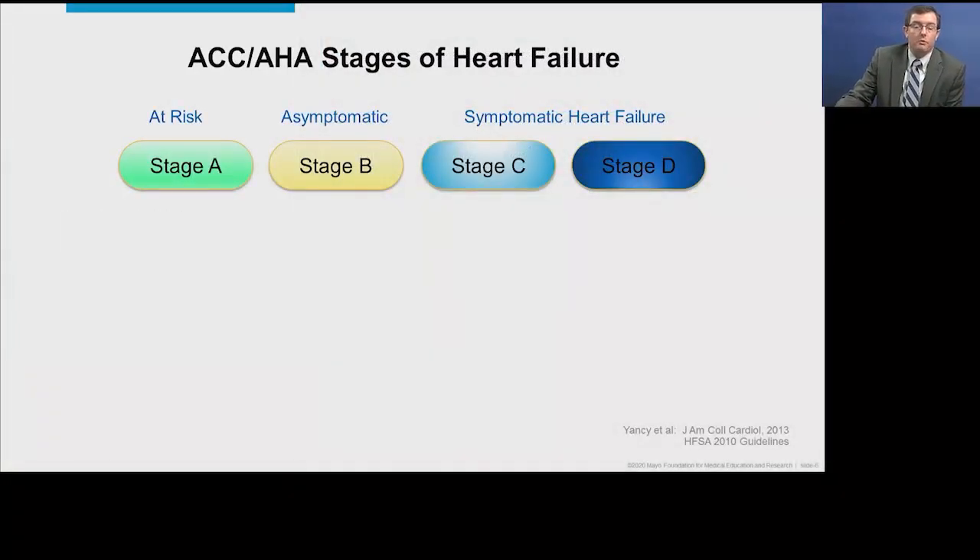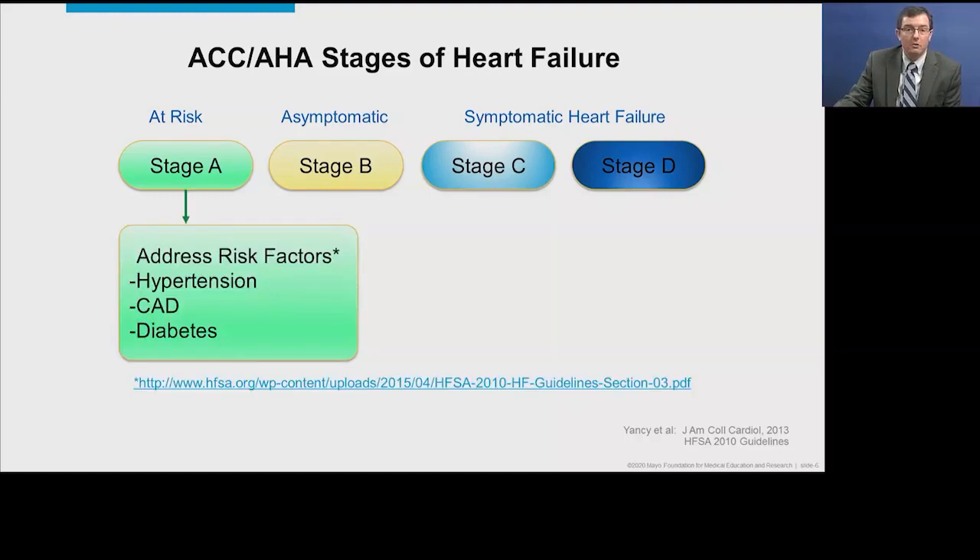This is a slide from Dr. Karen's presentation looking at the ACC/AHA stages of heart failure — stage A, B, C, and D. For stage A patients, those are the at-risk patients. Treatment is focused on addressing risk factors: hypertension, coronary disease, and diabetes. Stage D patients have advanced disease and should be referred to a heart failure specialist. We're going to spend our time focusing on stage B, which is asymptomatic heart failure, and stage C, symptomatic heart failure.